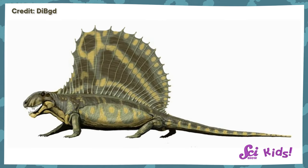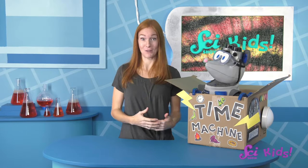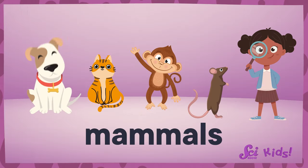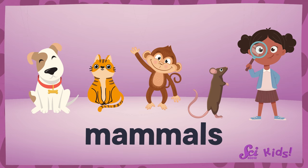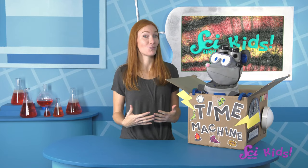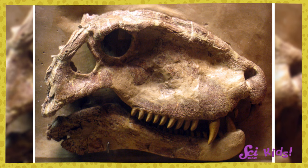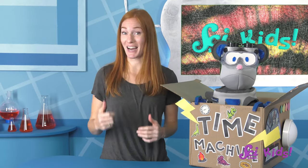Dimetrodon did look a lot like dinosaurs, but they were actually related to the mammals that we know today! Mammals are animals that are usually furry and drink milk when they're little — dogs, cats, monkeys, rats, and even people are all mammals! While we don't know if Dimetrodon were furry or drank milk, they have a special shape in their skull that's just like one shared by mammals today. This tells us that they're more closely related to other ancient mammals than to dinosaurs. Special body parts, like skulls, can tell us a lot about different animals.